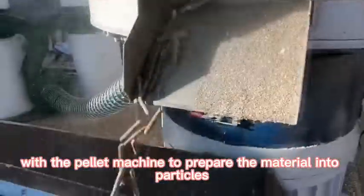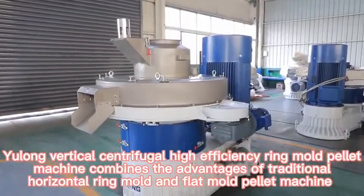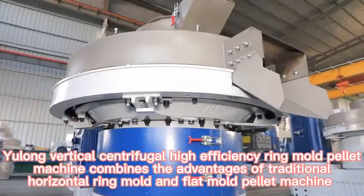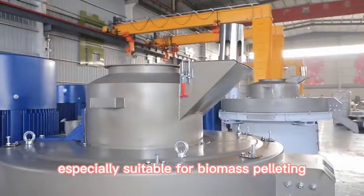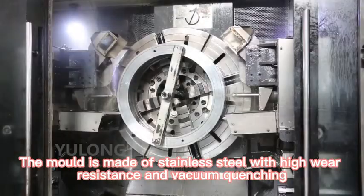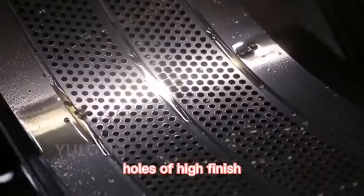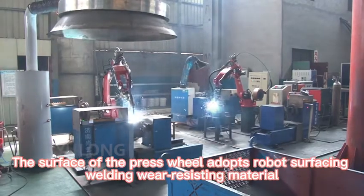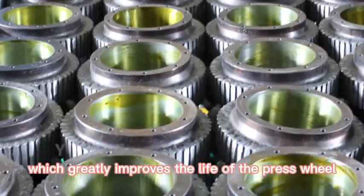The fourth step uses a pellet machine to prepare the material into particles. The Yulong Vertical Centrifugal High Efficiency Ring Mold Pellet Machine combines the advantages of traditional horizontal ring mold and flat mold pellet machines, and is especially suitable for biomass pelleting. The mold is made of stainless steel with high wear resistance and vacuum quenching, with ultra-high-speed gun-drilled holes for high finish. The press wheel surface uses robot surfacing welding with wear-resistant material, greatly improving the life of the press wheel.